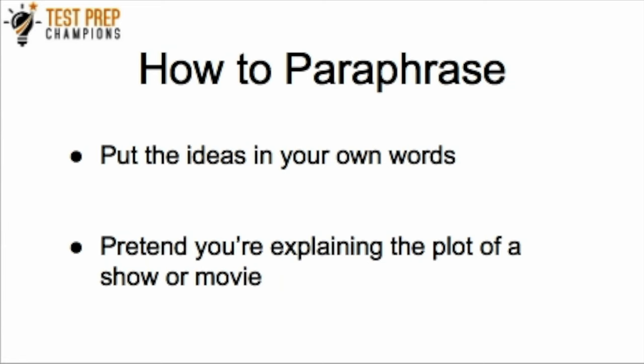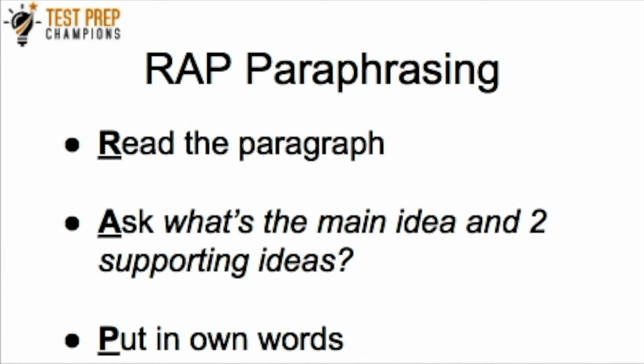Let's go back and review the RAP paraphrasing strategy. The R is for Read the paragraph — just read it. Then you pause, and you can do this in your head on the test. You don't want to be talking out loud. You can also write on the dry erase board you'll be given on the GED test. After reading the paragraph, pause and think: what was the main idea, and what are two supporting ideas? You want to stop for maybe 10 to 30 seconds as you get more practice using this method, then put it in your own words.